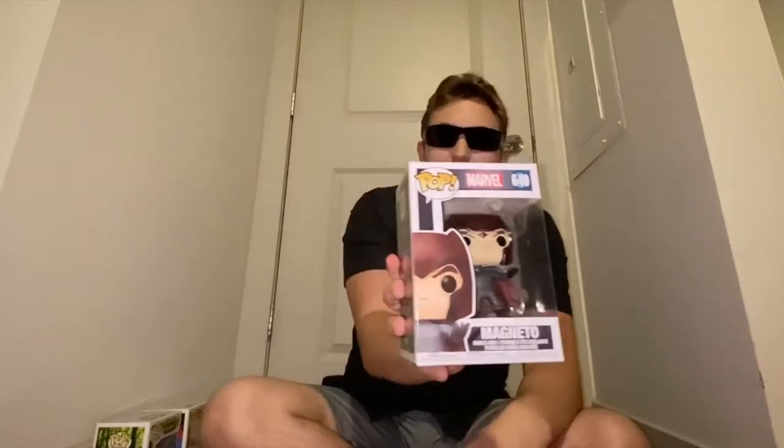I love the X-Men movies and Magneto is one of my favorite characters. It's a really cool pop and I'm glad I found it.